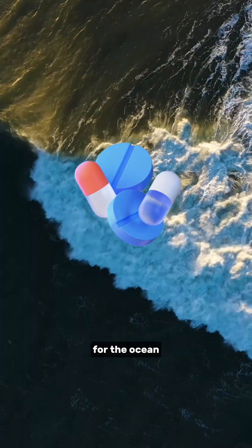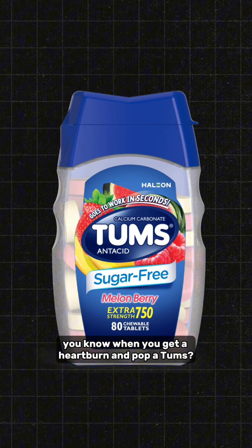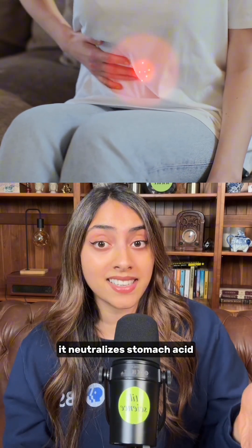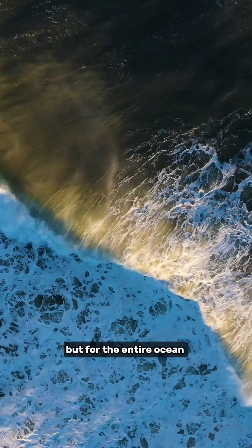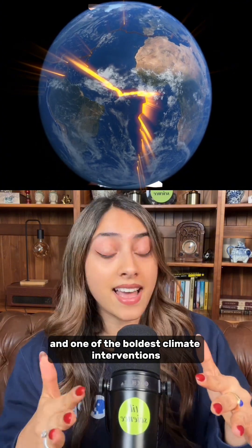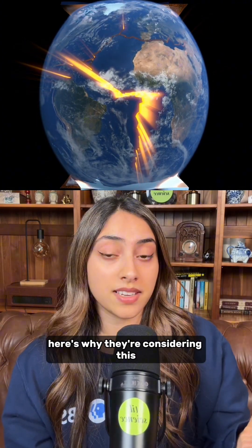Scientists are making antacids for the ocean. You know when you get heartburn and pop a Tums? That is an antacid — it neutralizes stomach acid. Now scientists want to do that for the entire ocean, in one of the boldest climate interventions ever proposed. Here's why they're considering this.